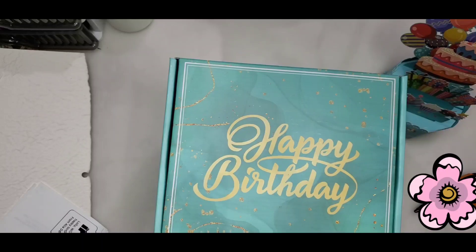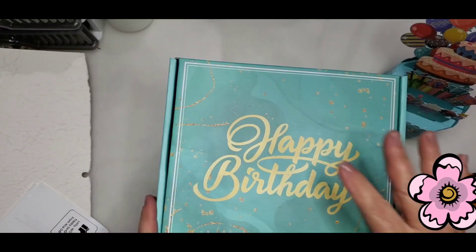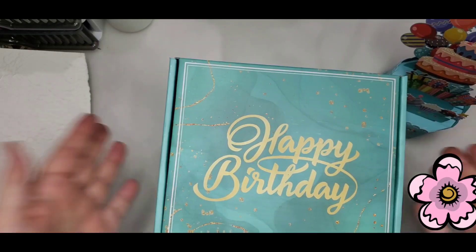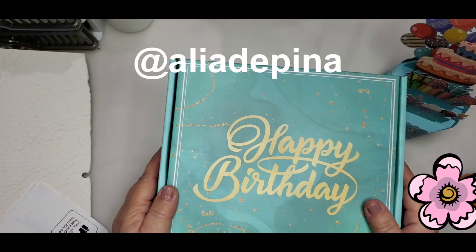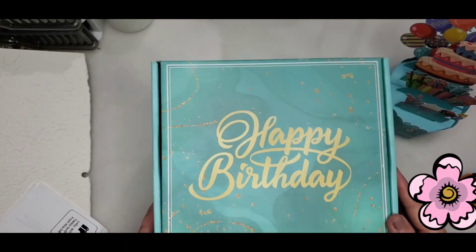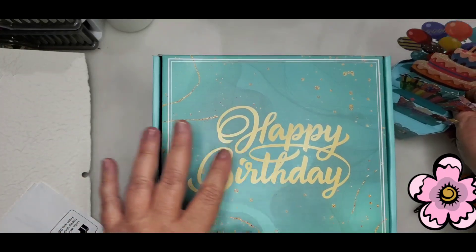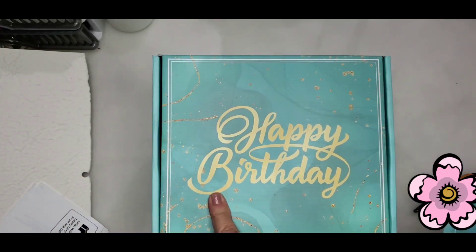Hi everyone, Lolly here, welcome to my channel. Tonight we're going to do a little show and tell — a thank you for a birthday gift I received. My friend Alia sent me a birthday little gift box and I wanted to show it to you guys and tell her thank you. It arrived like this, it's so beautiful, and inside the box — I have already opened it because it's been a couple of days.